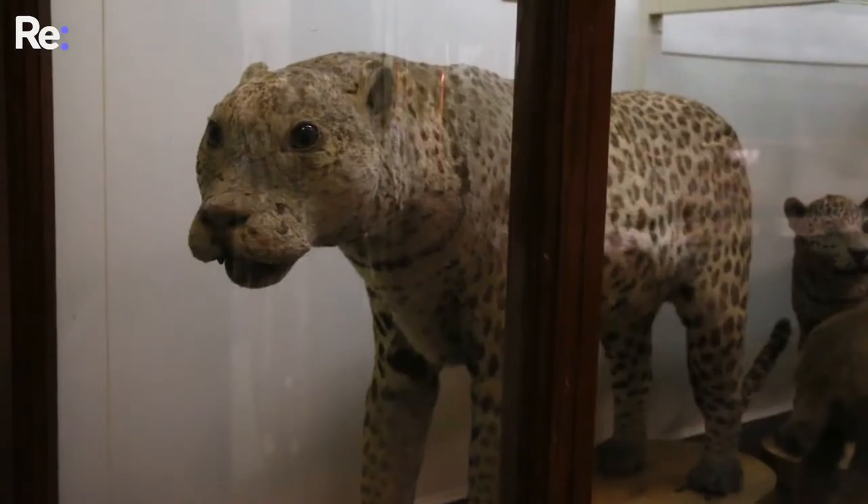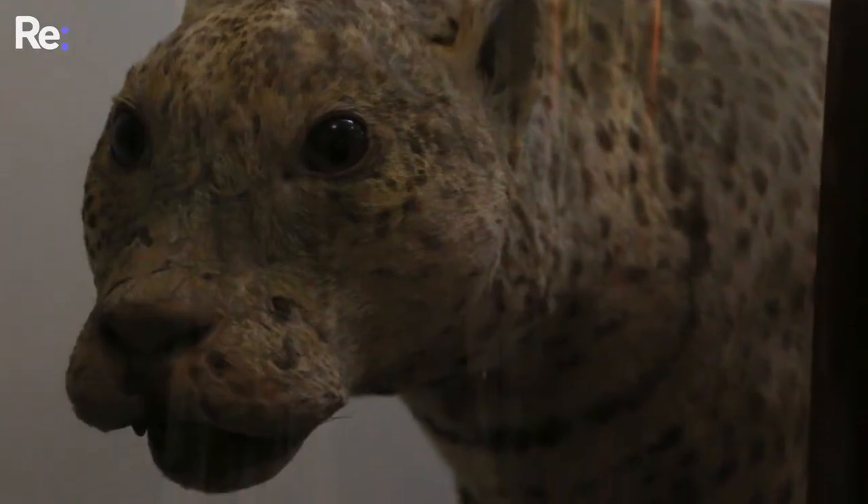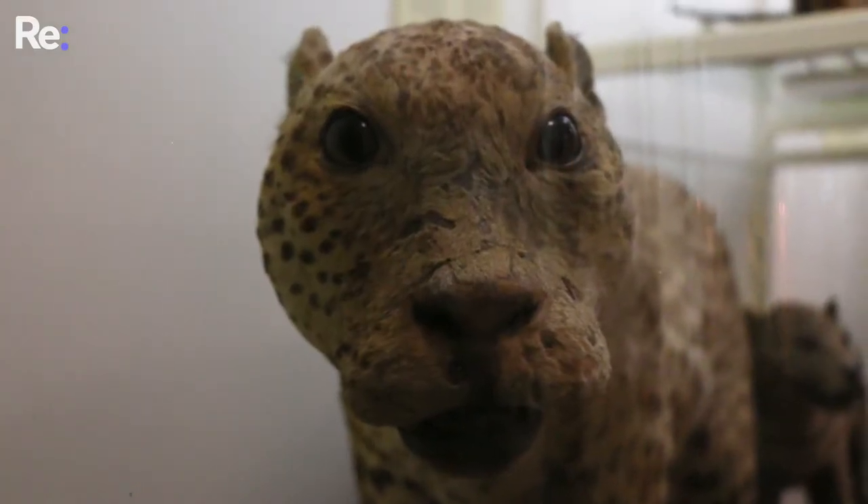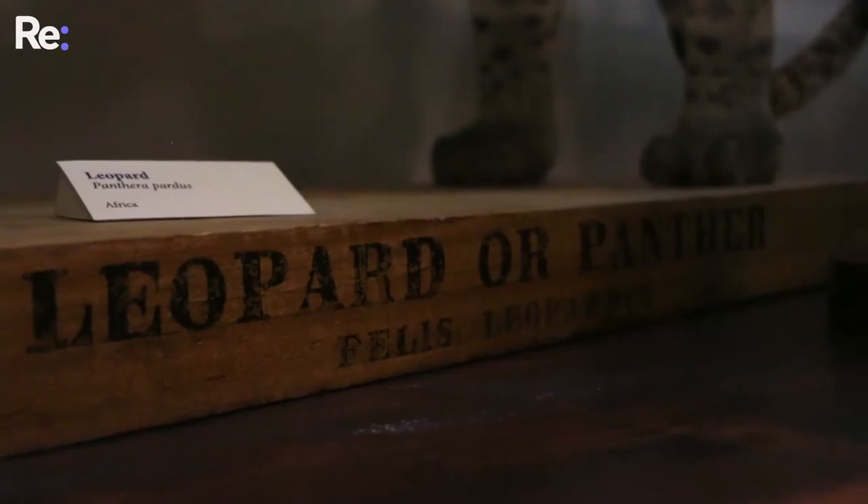This leopard is part of the original collection here, making it at least 150 years old, possibly 250. While it's interesting by itself, it does demonstrate something else. The ceiling here used to be open with sunlight pouring in, and as a result, a lot of the skin has suffered from quite severe light damage. On one side, the spots have all gone pale, almost to a light creamy colour. On the other side, it looks fresh and dark, almost like it was brand new.